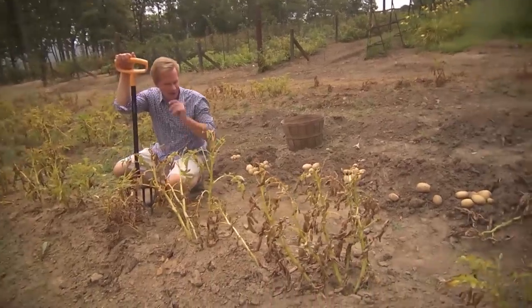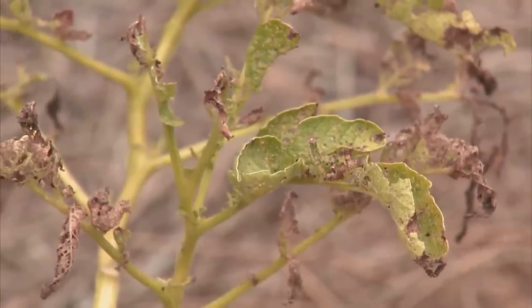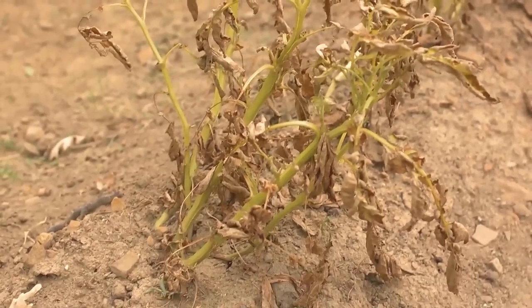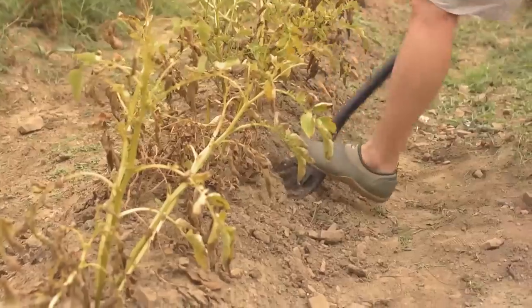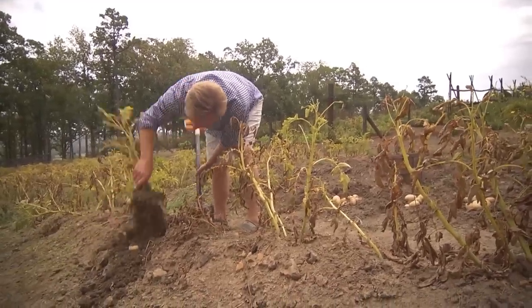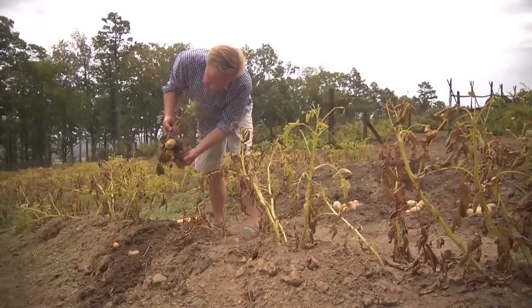Now I know this may look catastrophic, but actually what's going on here is exactly what I want to have happen. These are potato vines. About a hundred and some odd days ago, we planted potatoes here of a particular variety. What the vines are doing now is they're dying back, and that's the indication that it's time to come out here and dig potatoes. It's like digging up buried treasure — you just fold back this dry soil and you can see these beautiful potatoes hanging onto the roots.